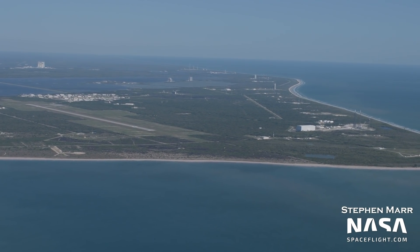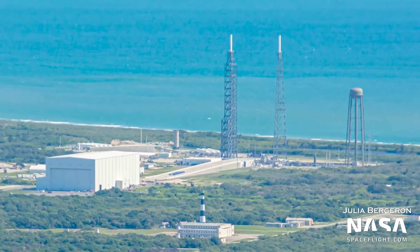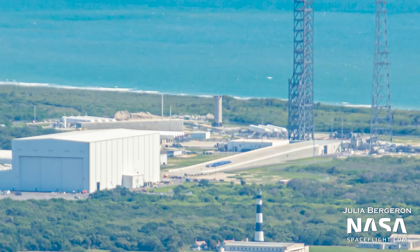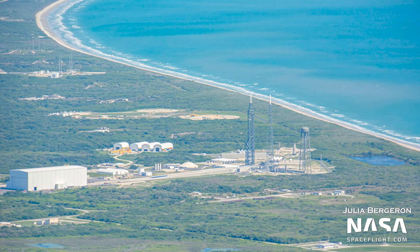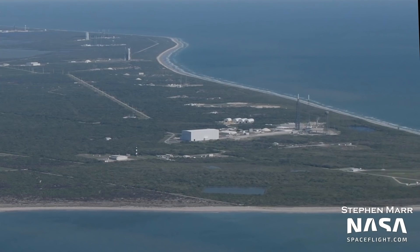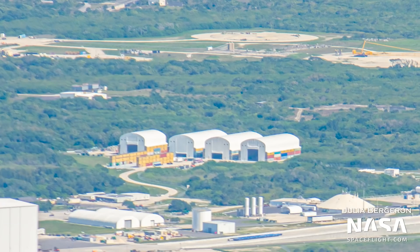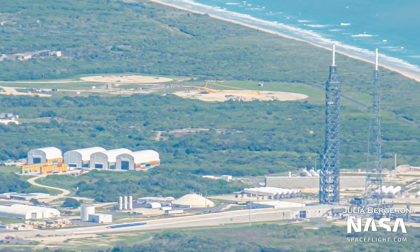At Launch Complex 36, nothing has really changed since our last flyover. A transporter is still on the ramp, and no major construction appears to be ongoing, at least for now. However, we did get a good look at the stainless steel Project Jarvis test tank, which is Blue Origin's first attempt at second stage reusability. This is comparable to Starship tank prototypes we saw at Boca Chica over the last few years — think SN5 or SN6. Next to the pad, a row of tents has gone up, with four already constructed and a fifth on the way. While it is not confirmed what these tents are for, it is likely that they are there to support Jarvis testing and construction.